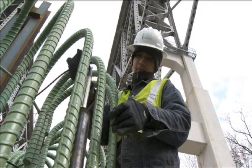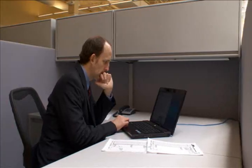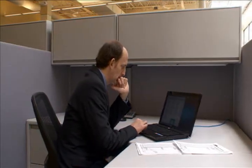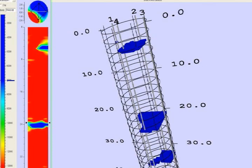The engineer repeats the test for all combinations of pairs of tubes. Back in the office, the engineer reviews the measurements and may perform a tomography analysis that creates a 3D representation of the shaft.